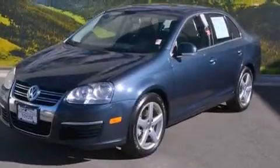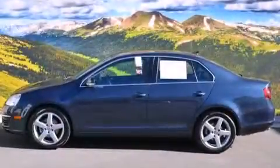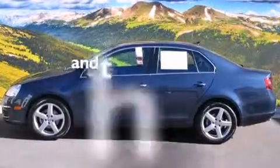Also included are front side impact airbags, a split-folding rear seat, a rear window defroster, a keyless entry system, and this vehicle has fewer than 39,000 miles on the odometer.